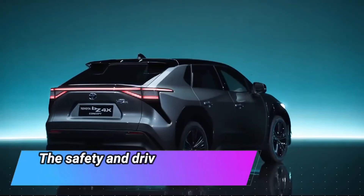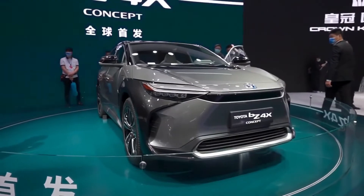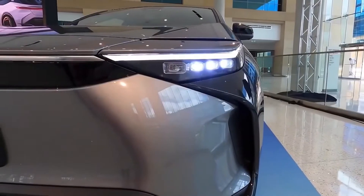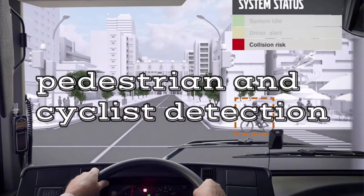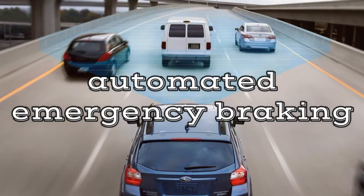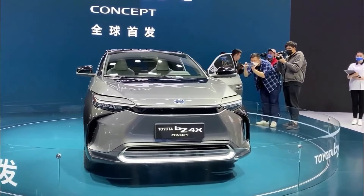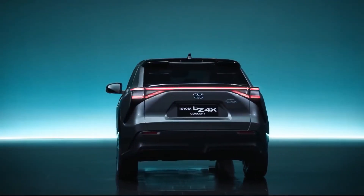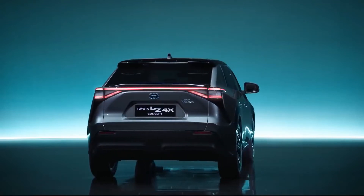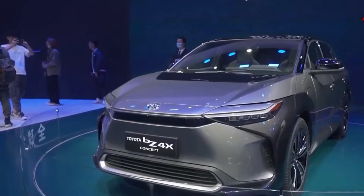The BZ4X will come with standard driver-assistance features, including pedestrian and cyclist detection, a lane-keeping assistant, and automated emergency braking. Key features that will most likely be included are standard automatic emergency braking, pedestrian detection, lane departure warning, and adaptive cruise control.